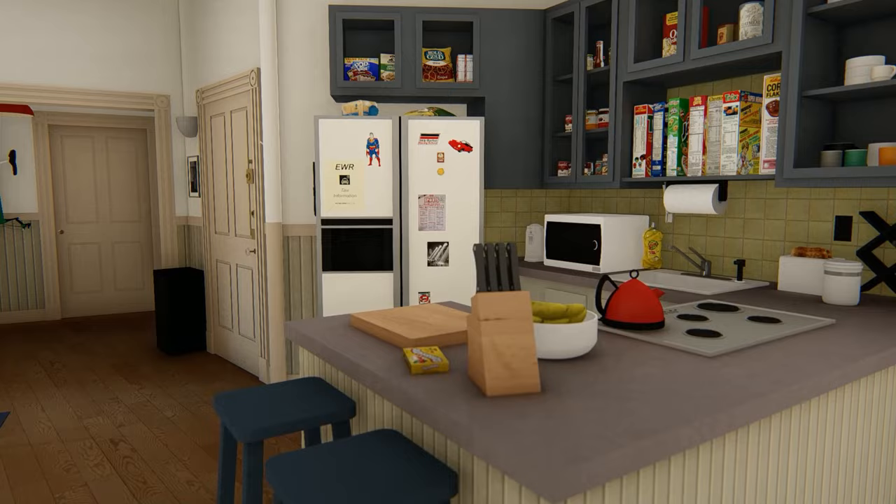We'll tour just the kitchen now. I won't show you the fourth wall yet, but don't worry — you'll get to see it later on when we do the full tour.